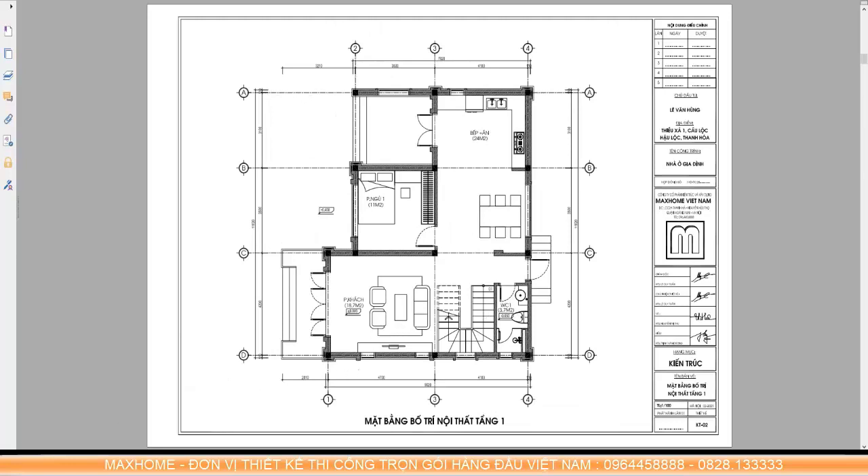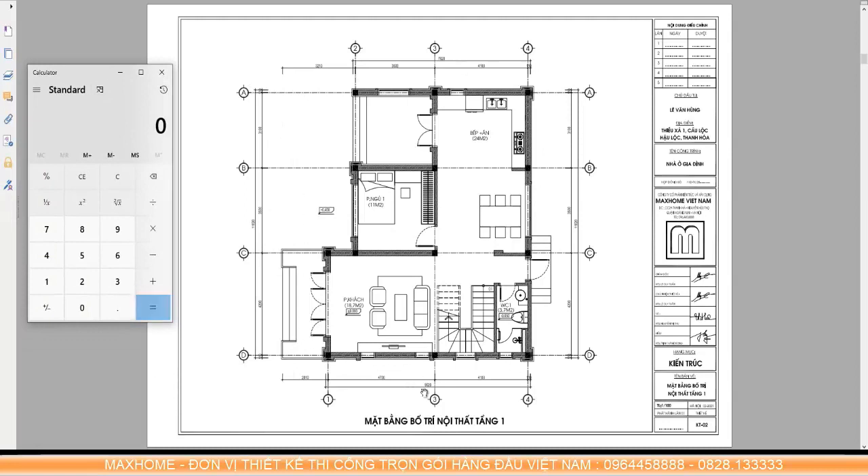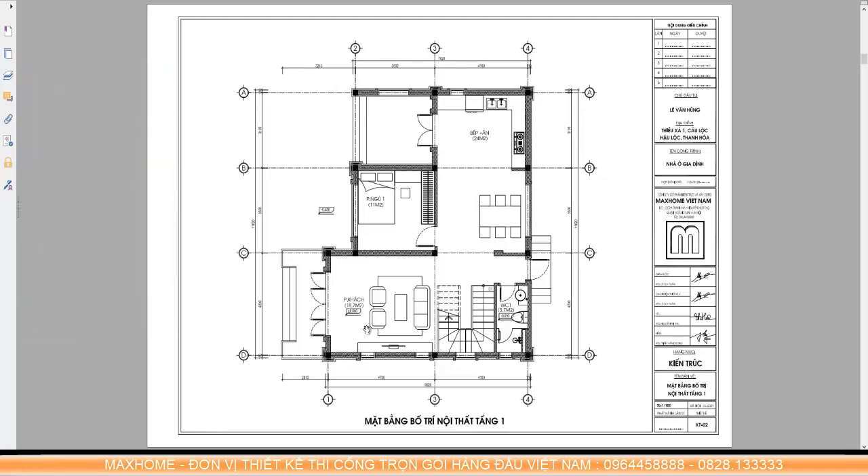Here is the detailed space layout for floor 1. A simple calculation: length multiplied by width — 9m length multiplied by 11m depth gives us approximately 100m² of usable area. This is called usable area, which is completely different from construction area. Usable area is calculated based on the floor surface you actually use. Construction area must add the roof overhang, lintels, and roof tile extensions — also called the 'giot danh' — the area of the concrete roof portion.